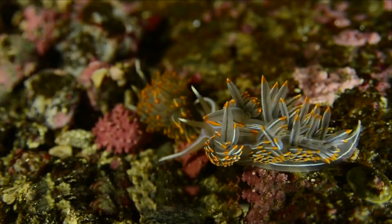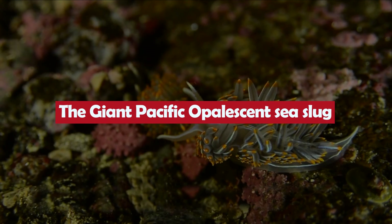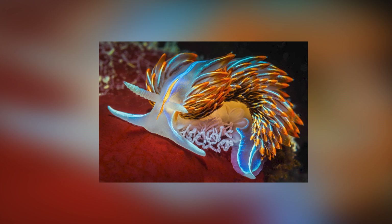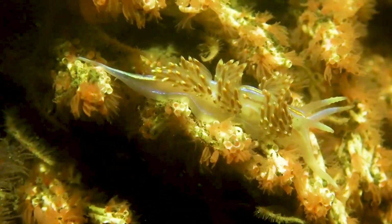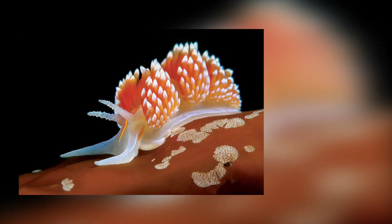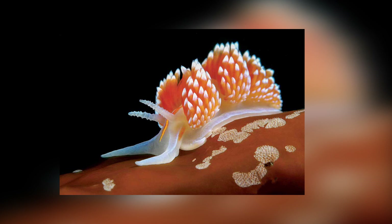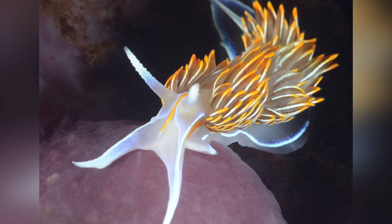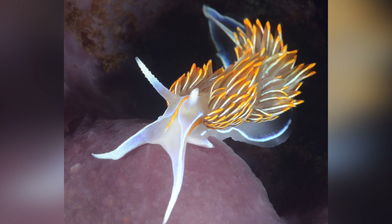The Giant Pacific Opalescent Sea Slug is a large sea slug found in the Pacific Ocean. It has a beautiful, iridescent blue and green coloration, and long, slender cerata. The coloration is caused by a layer of cells called iridophores on their skin. These cells contain pigments that reflect light and create a shimmering effect. The blue and green coloration of these sea slugs is particularly striking, making them a popular subject for photographers and marine enthusiasts.